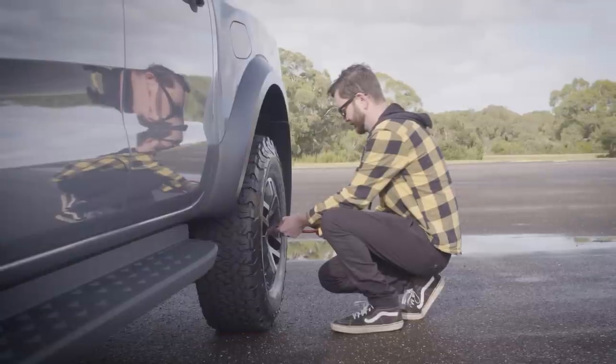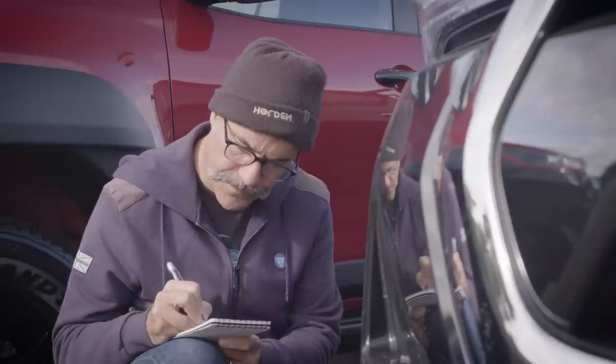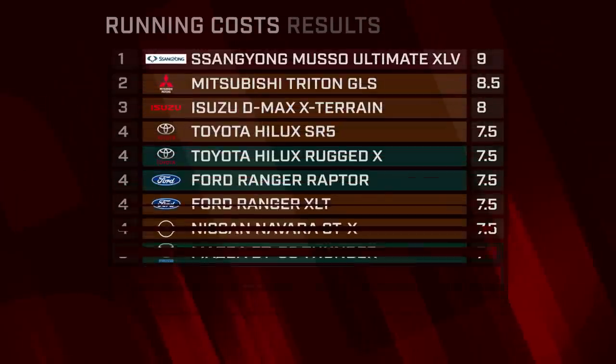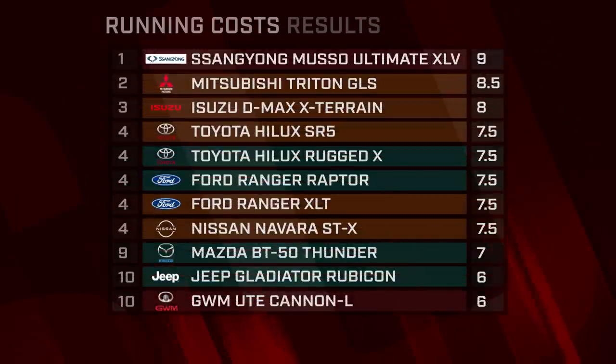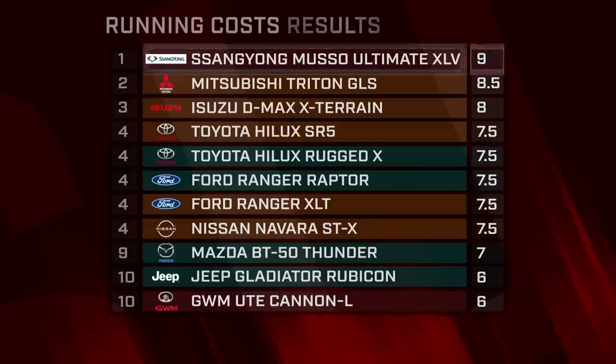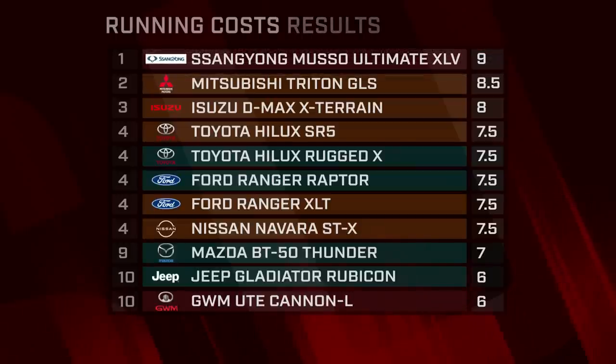It might not be as glamorous as diff locks and turbos, but running costs can be a deal-breaker. In this quiet test of numbers, the SsangYong demolished everything thanks to a bargain entry price, cheap servicing and a whopping seven-year warranty. The Mazda and Isuzu are mechanically almost identical, but the D-Max is offered with a warranty that extends a whole year longer than the BT-50, at six years.